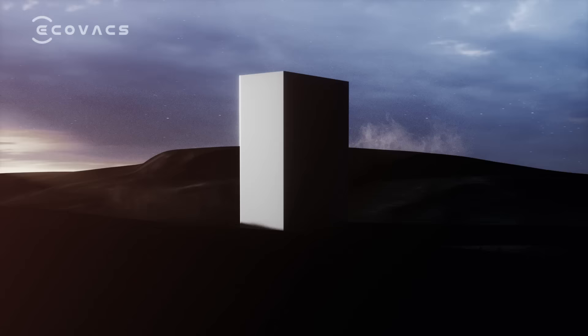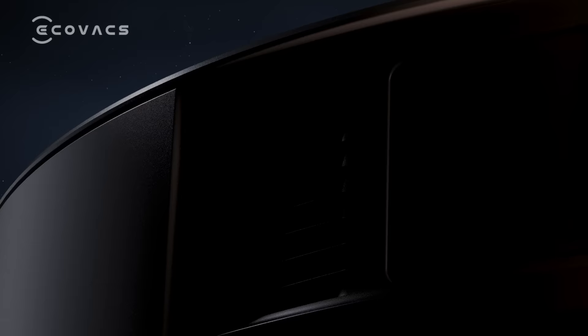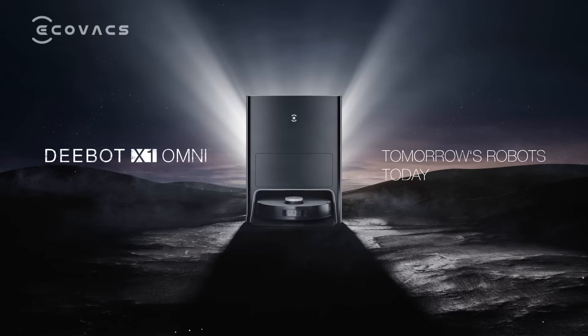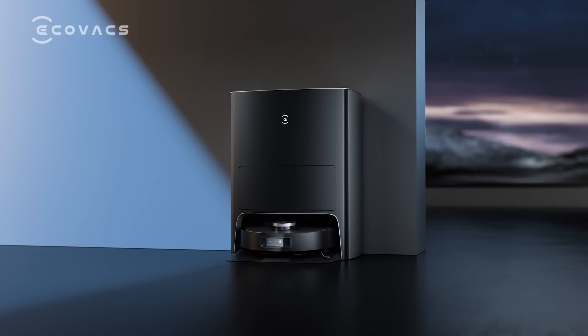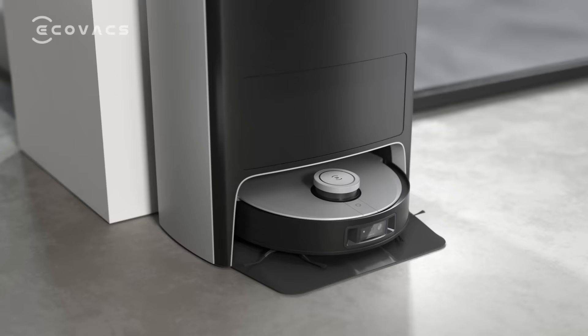We never stop innovating. We push the boundaries and strive to be better. We bring you tomorrow's robots today. D-Bot X1 Omni — the brand new all-in-one D-Bot from Ecovacs. Okay Eco, let's get to know my home.